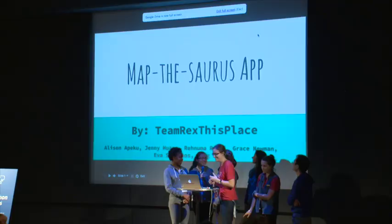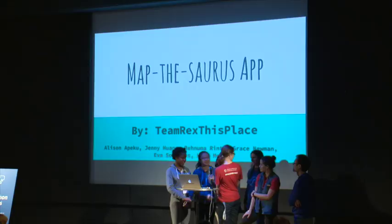Hi, we're Team Wreck This Place. I'm Jenny, this is Allison, Renuma, Grace, Malio, Hang, and Eva. And we created the Mapthesaurus app.